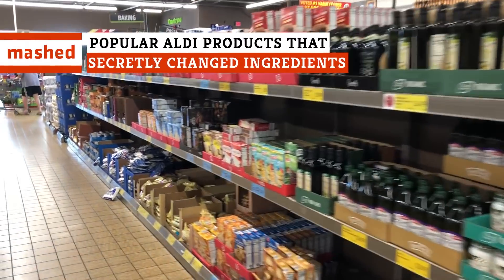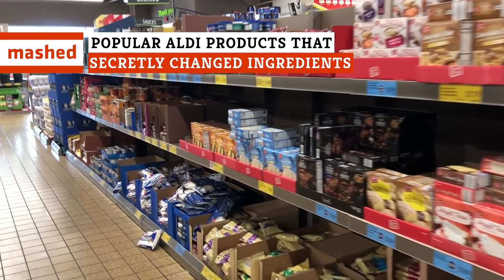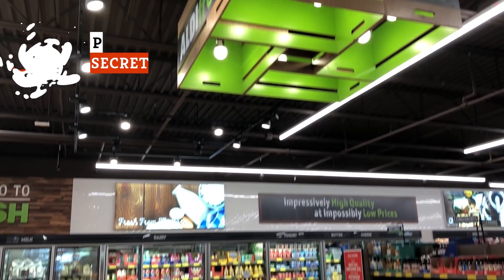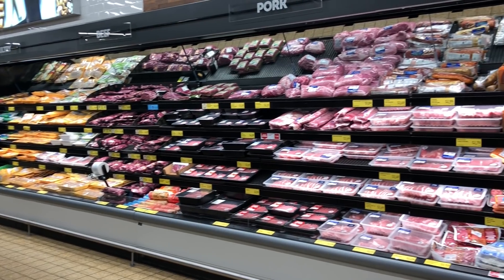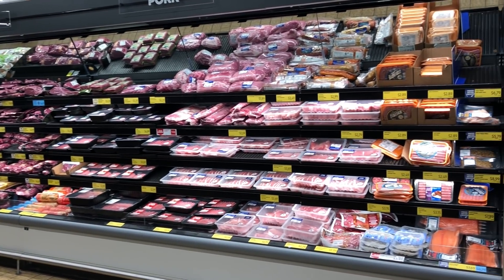Aldi is known for its store brand products, which are typically available at a great price. But the company is also known for changing the ingredients on these products anytime they wish. Thankfully, there are observant shoppers calling out these changes.